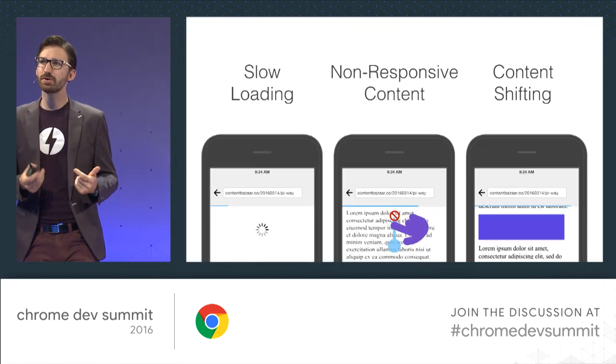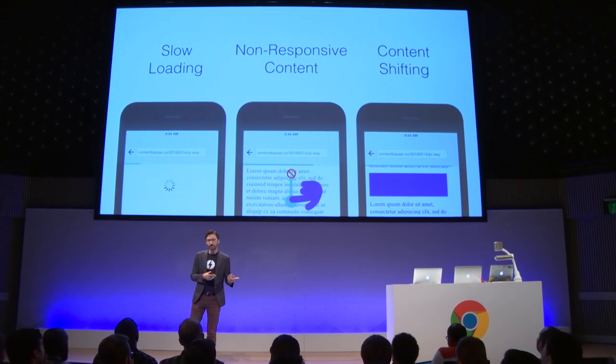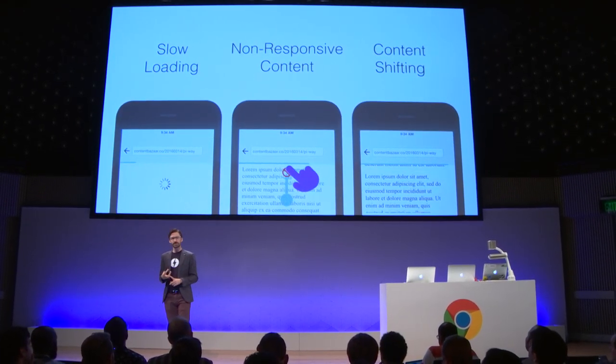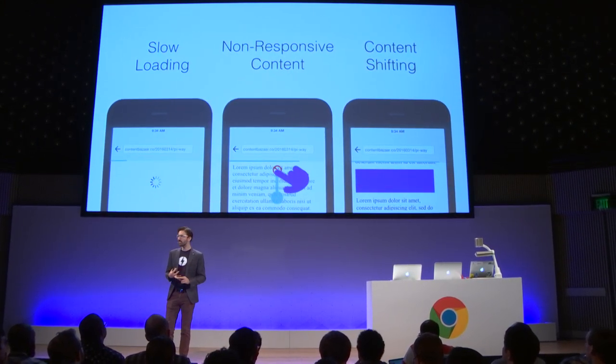At first click, that first impression is what matters. We wanted to get rid of slow-loading pages, but also solve runtime performance so you can scroll really efficiently, and address other usability issues at the same time. Fortunately, we have a solution for it. We call it Accelerated Mobile Pages.